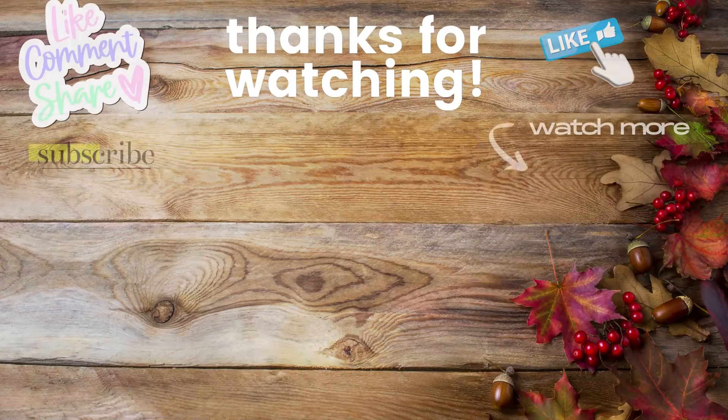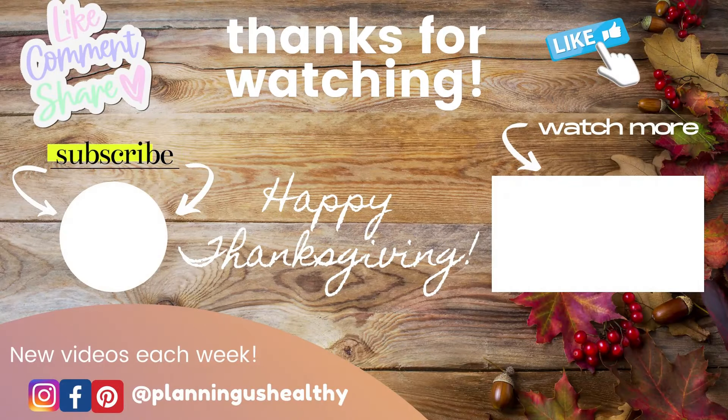I want to wish you and your families a very happy Thanksgiving, and thank you for being part of the Planning Us Healthy family. You all mean the world to me — it makes me so happy to share ideas and have our back-and-forth in the comments. Let me know in the comments if you're planning to try one of these recipes, give this video a thumbs up if you liked it, and I hope you have a wonderful Thanksgiving holiday. I'll see you in my next one.